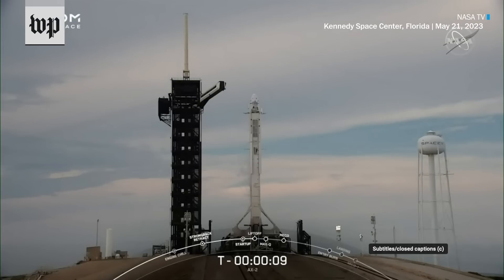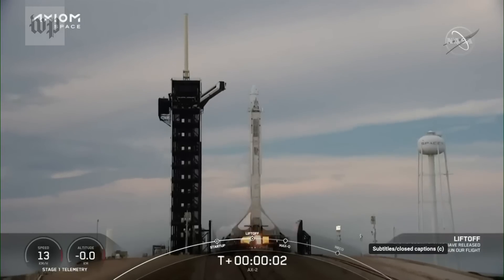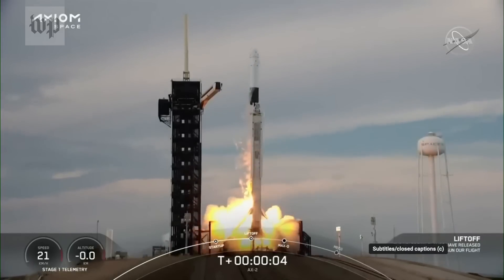T-minus 10, 9, 8, 7, 6, 5, 4, 3, 2, 1 — engines full power, and liftoff Falcon 9. Go Axiom.